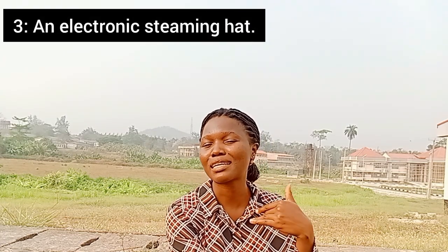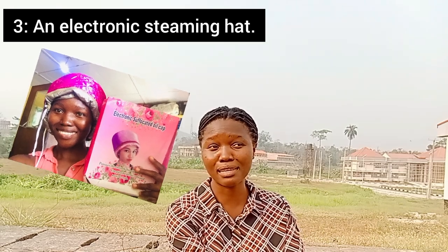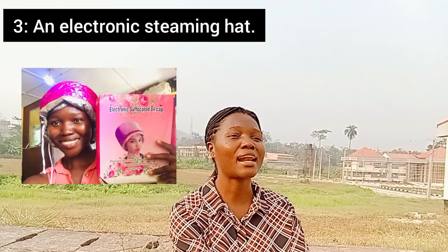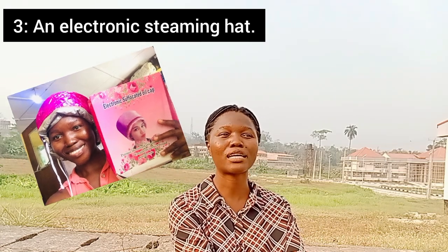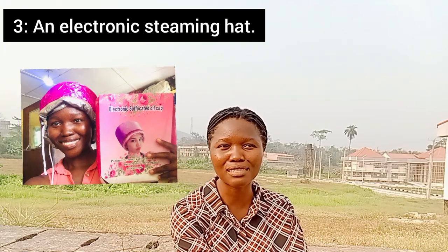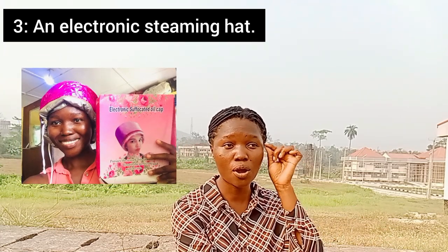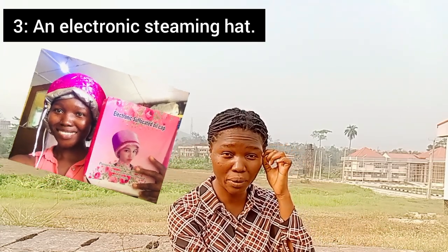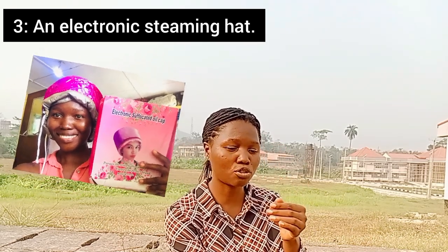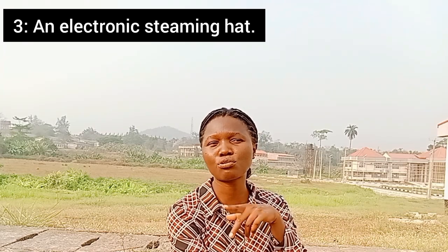The next tool you need is an electronic steaming cap. An electronic steaming cap is what helps you to deep condition your hair properly — it really goes a long way when it comes to deep conditioning. You need it in order to perfectly deep condition your hair.